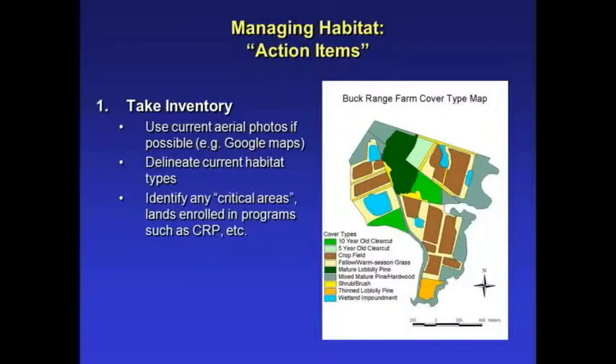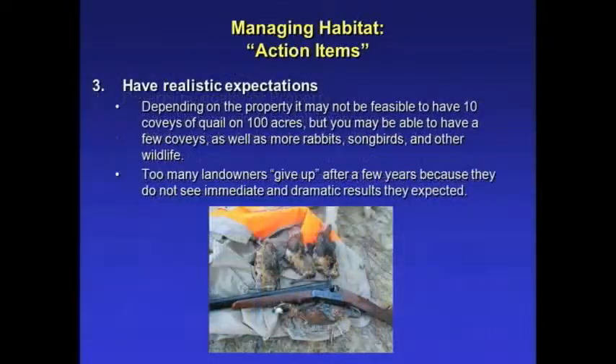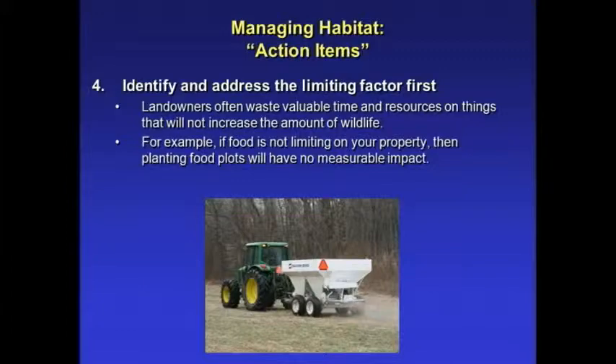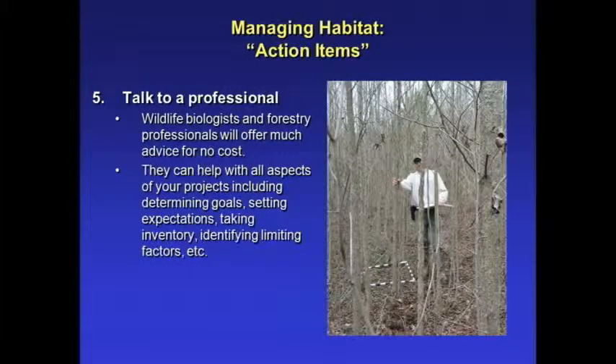Just some action items: take inventory of your property, determine your goals, and have realistic expectations — a good day hunting with one bird is a good day. Address the limiting factor, and talk to a professional. We're here to help, so give us a call.